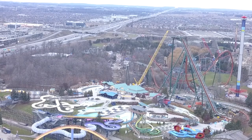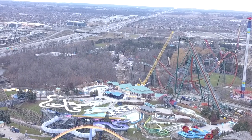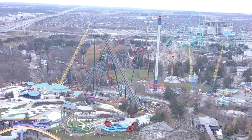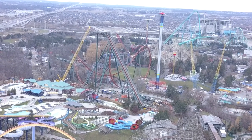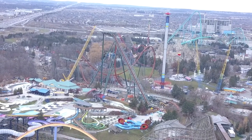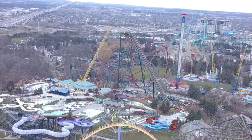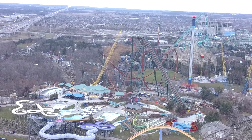The vertical loop is starting to be shipped off into that area — you can see it on the flatbeds. This is why the second drop, or the drop out of the MCBR, is complete.